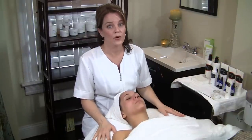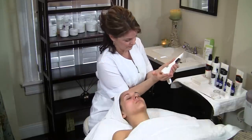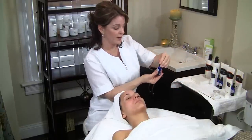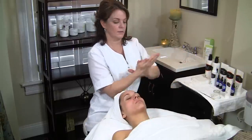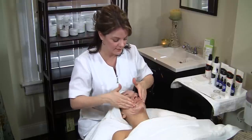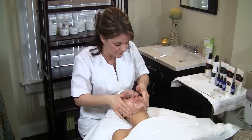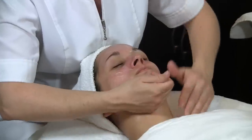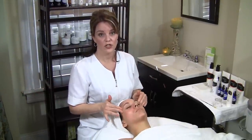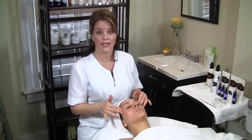Now that the extractions are complete, we're going to move on to the facial massage. I'm going to use a hydrating repair cream along with a 25% hyaluronic facial enhancer. With the facial massage, we're stimulating circulation of the skin and infusing the skin with the product. When you're planning to get married, you really should start your facial treatments approximately six months before the wedding date, especially if you have skin care concerns that need to be addressed.